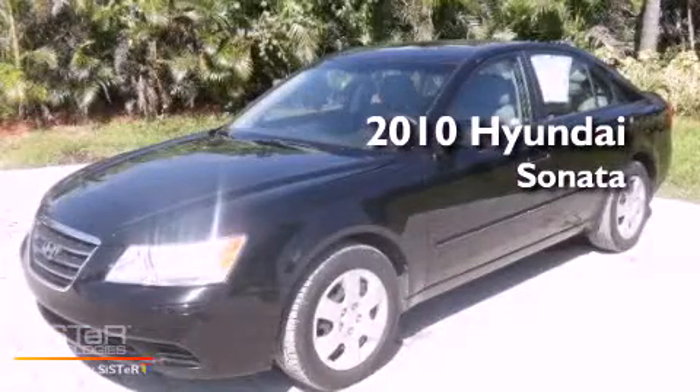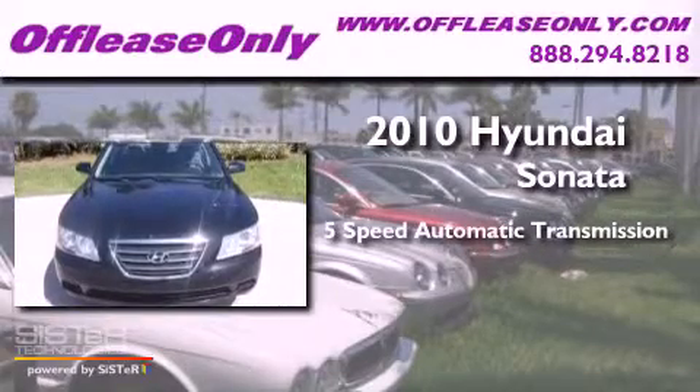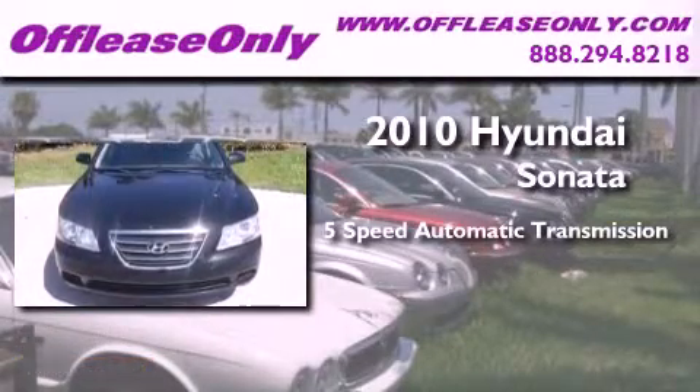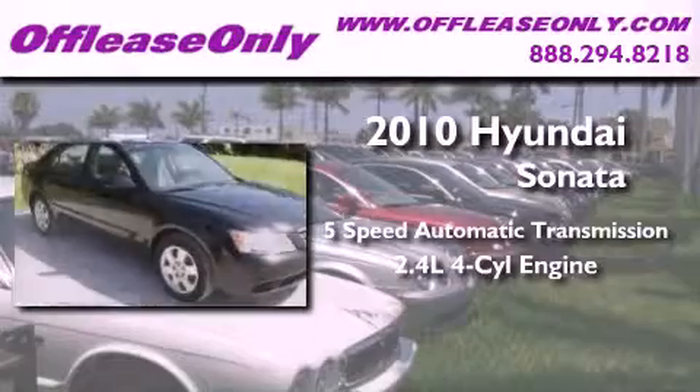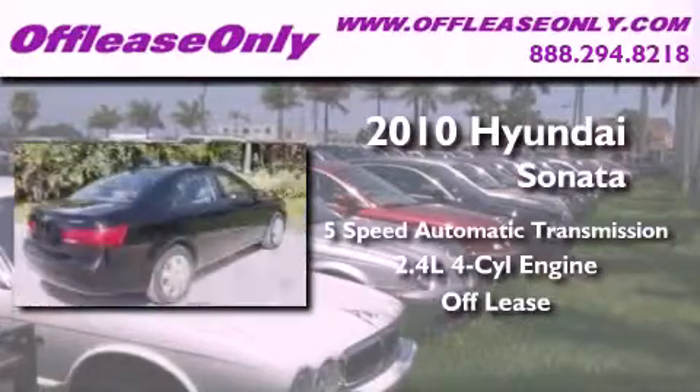This is a 2010 Hyundai Sonata. This four-door sedan has a five-speed automatic transmission and an in-line four-cylinder engine. Plus, having just come off lease, this Hyundai is in like-new condition.